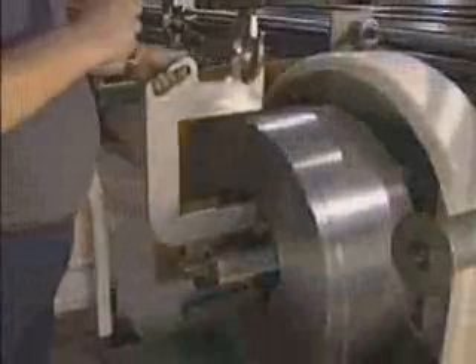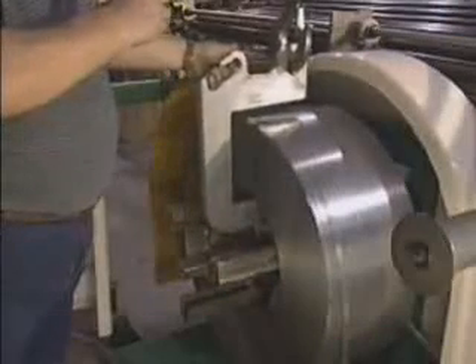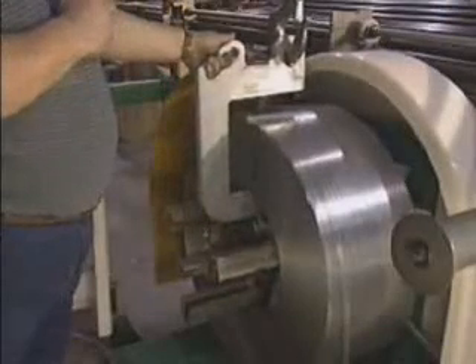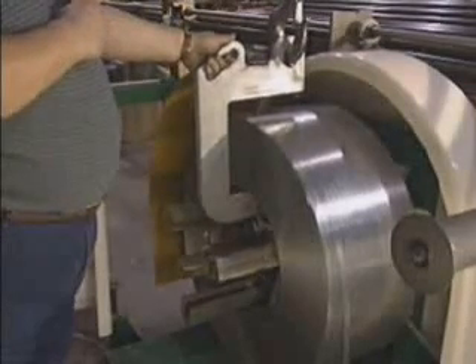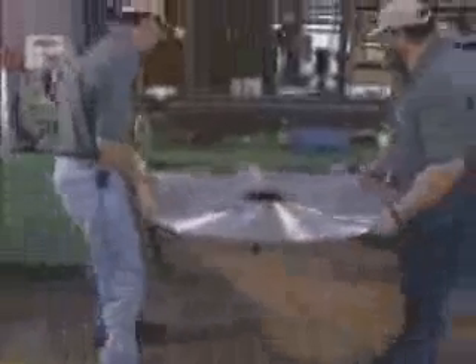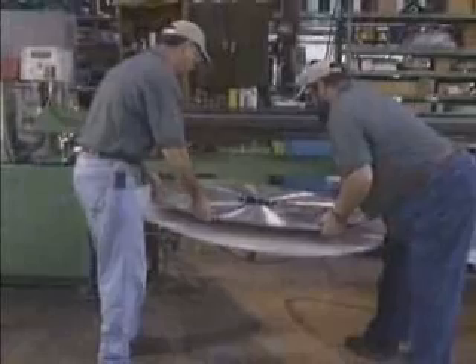Designed to handle coils of fin stock up to 1200 pounds and a maximum outside diameter of 36 inches, the downtime required for handling, loading and feeding of the fin stock is reduced. Essentially, one level wound coil will replace eight aluminum pancake coils of slit fin stock.